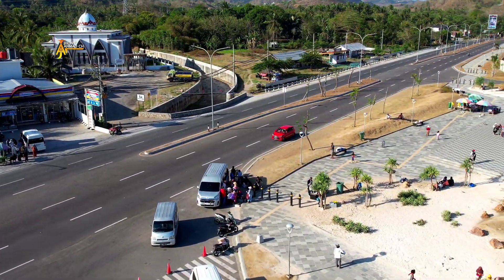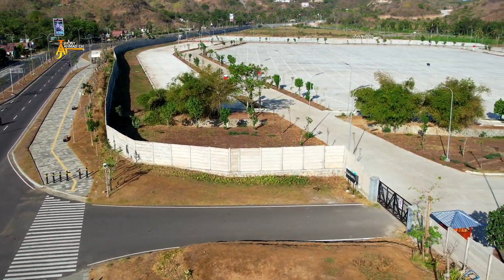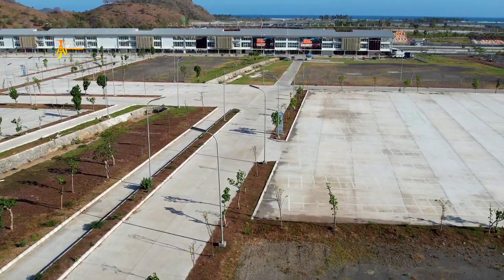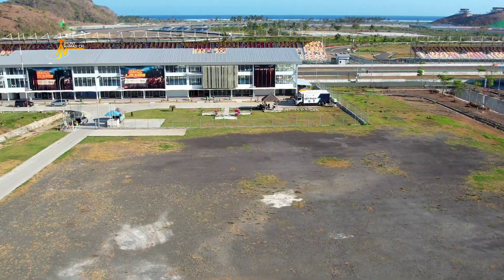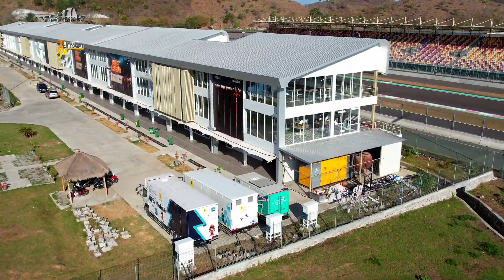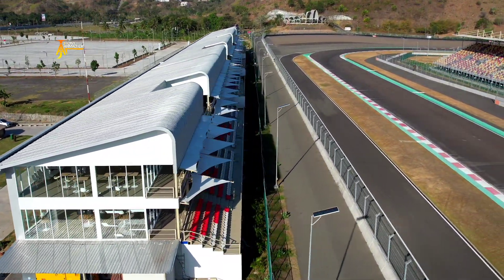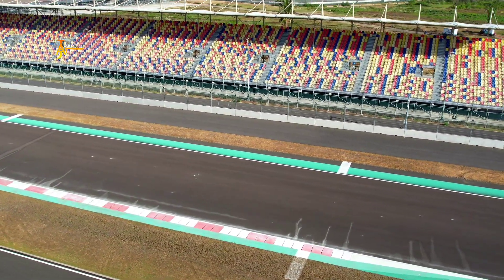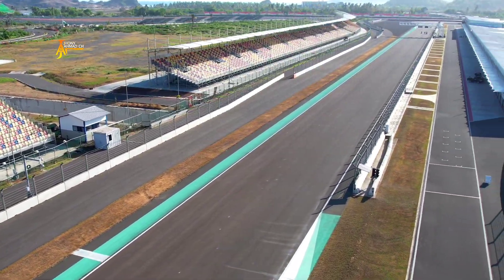Buruan, harga tiket MotoGP Mandalika 2023 dibanderol dengan harga paling murah 250-an ribu rupiah di bagian tengah, cukup murah dan tidak menguras kantong. Sementara tiket dengan harga termahal yaitu 20-an juta untuk kategori VIP Hospitality Suite. Namun untuk VIP Hospitality Suite saat ini sudah tidak tersedia. Masih ada empat kategori lainnya yang tersedia, termasuk area tribun deluxe. Untuk kategori Festival Grandstand yang berada di bagian tengah: Saturday 250 ribu rupiah, Sunday Pass 500 ribu rupiah, Weekend Pass 700 ribu rupiah.